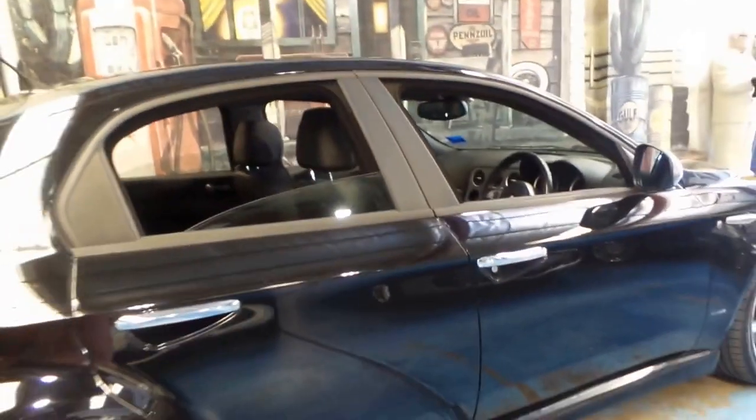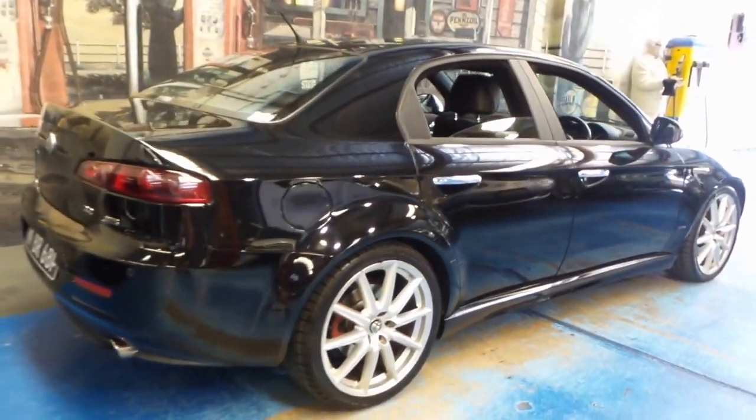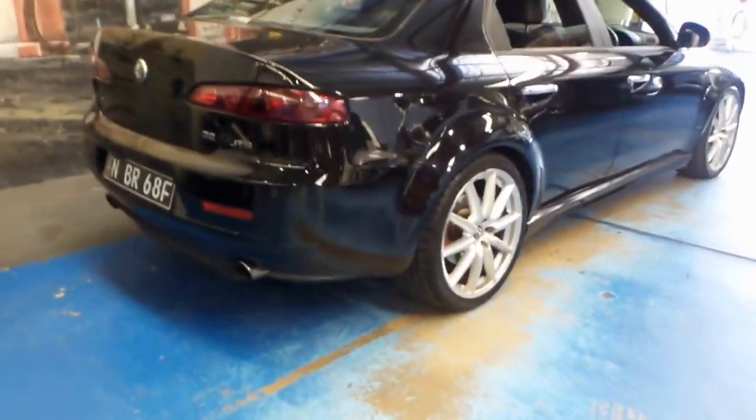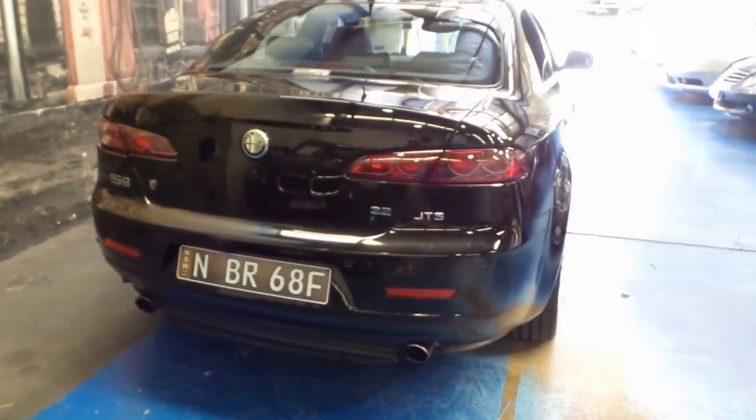It's black in colour with black leather interior. I drove it yesterday and it is very nice to drive. It just sounds absolutely fantastic, as any V6 Alfa Romeo should.